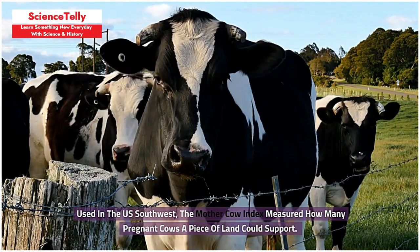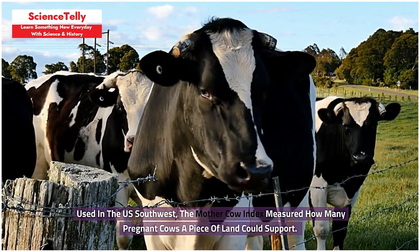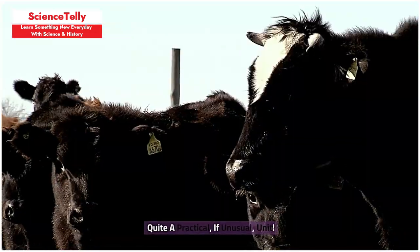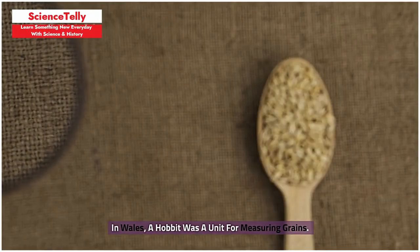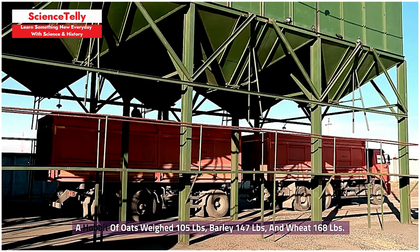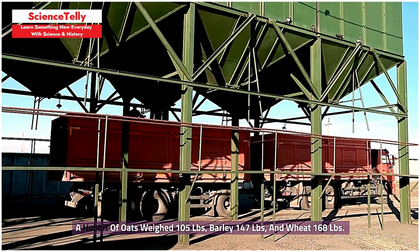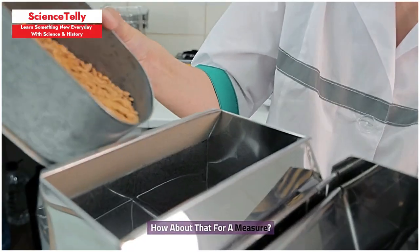Used in the US Southwest, the Mother Cow Index measured how many pregnant cows a piece of land could support — quite a practical, if unusual, unit. In Wales, a hobbit was a unit for measuring grains: a hobbit of oats weighed 105 pounds, barley 147 pounds, and wheat 168 pounds. How about that for a measure?